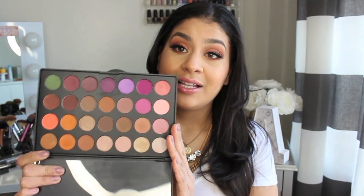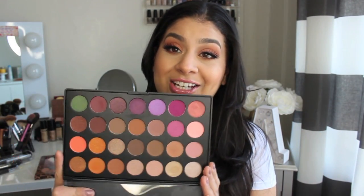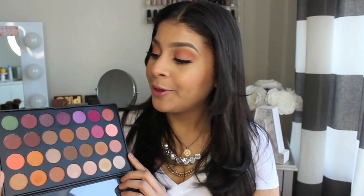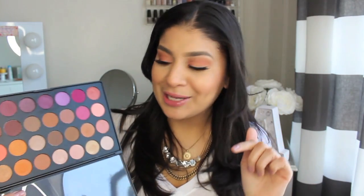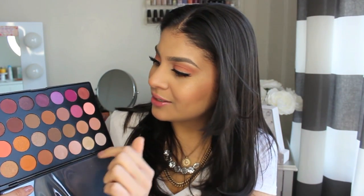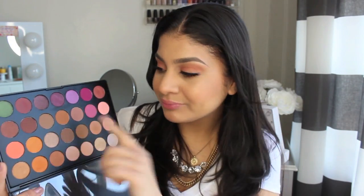I thought I was never gonna get the palette, but when I found out I was gonna be at iMats I got really excited. That was the first thing I asked for and it is so beautiful. I'm so glad I picked this up. This palette — look at these colors. It's so beautiful and the pigmentation is there.